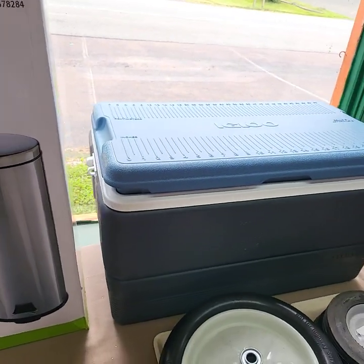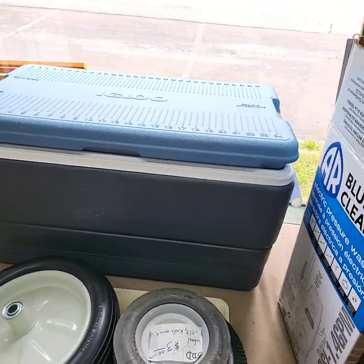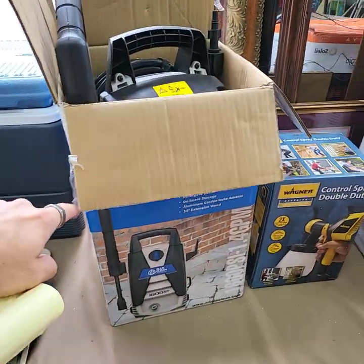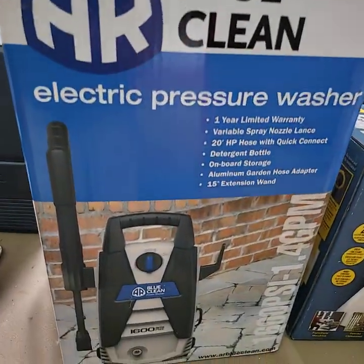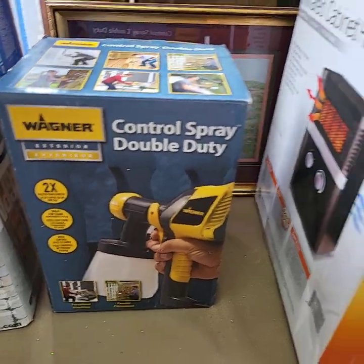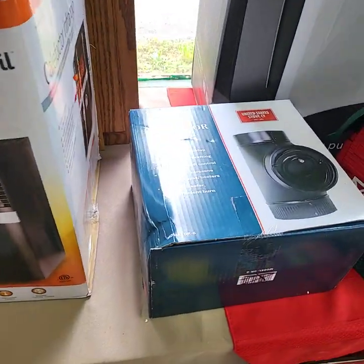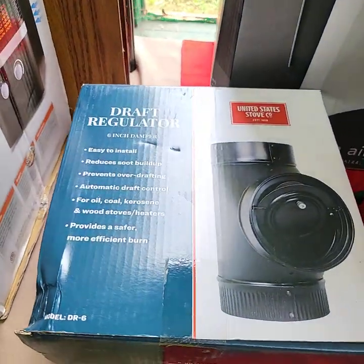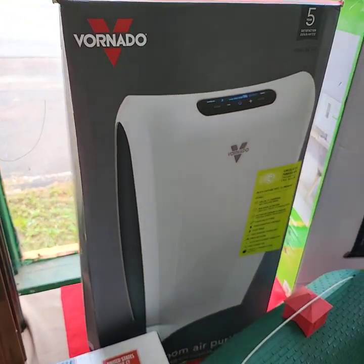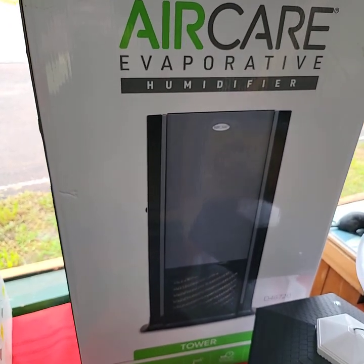A Glo cooler that is missing one handle. These are humidifiers — tower humidifiers.